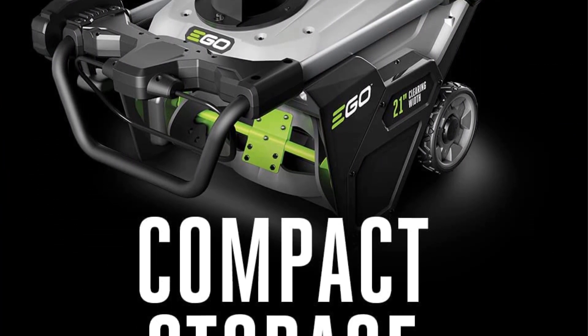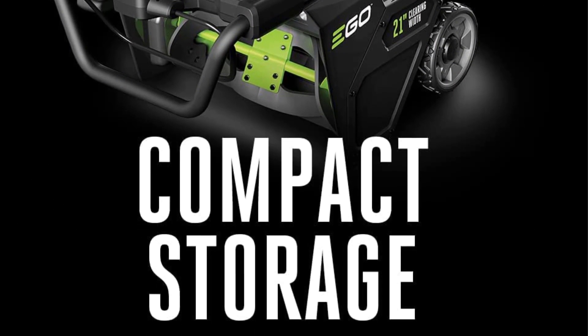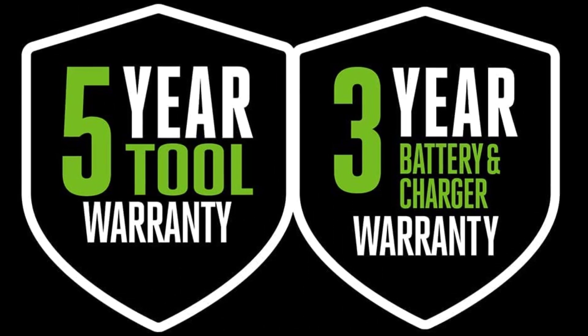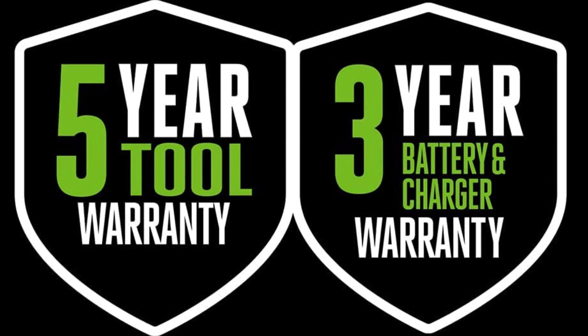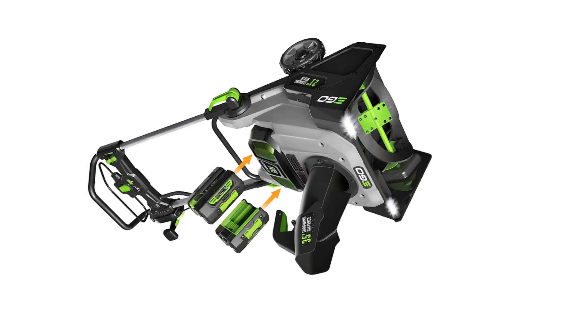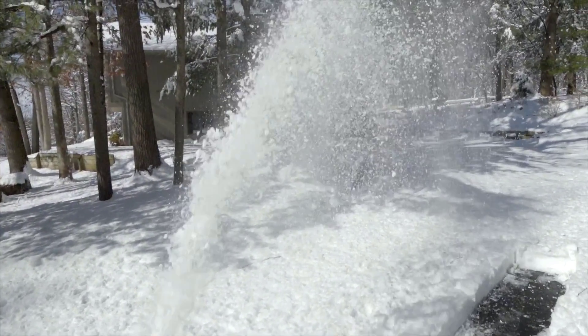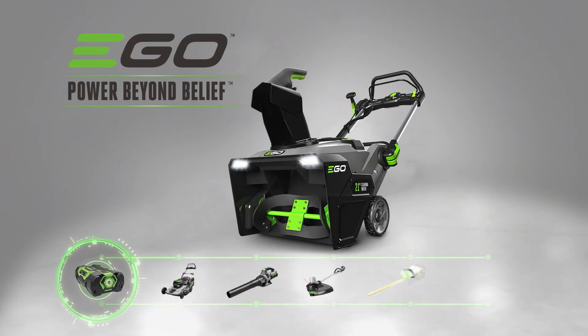Highlights: 56V 5Ah batteries, brushless DC motor, 21-inch blade width, clears 8-inch snow depth, throws snow up to 35 feet, 1-year warranty, push-button start, variable speed control, LED headlights and foldable handle. Components included: snowblower, user manual, warranty card.